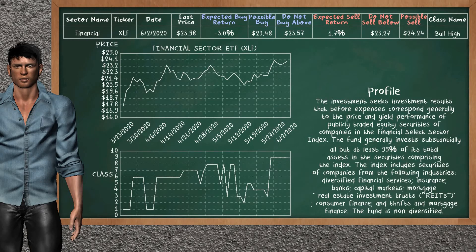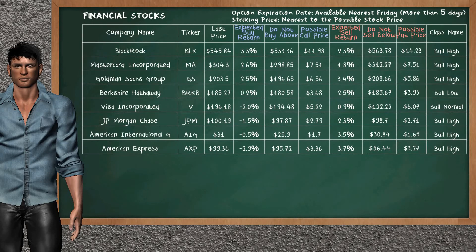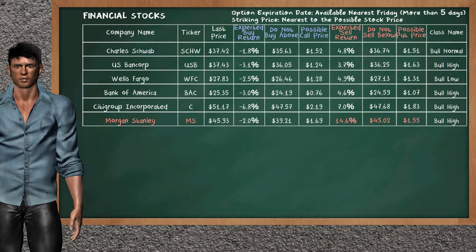Financial sector ETF belongs to the bull high class. Today, our analysis does not list it as a suggestion to buy or sell. Let's look at the stocks table of financial sector. Our analysis does not list the top opportunity to buy. On the other hand, there is a strong opportunity to sell Morgan Stanley. You can observe it has an expected sell return of 14.6%. You may sell it at a minimum price of $45.02. For put option, a possible put price is at $1.55.